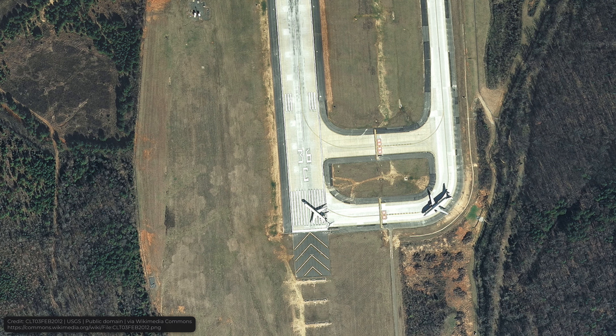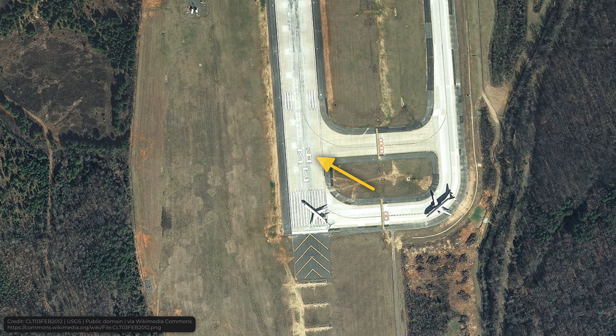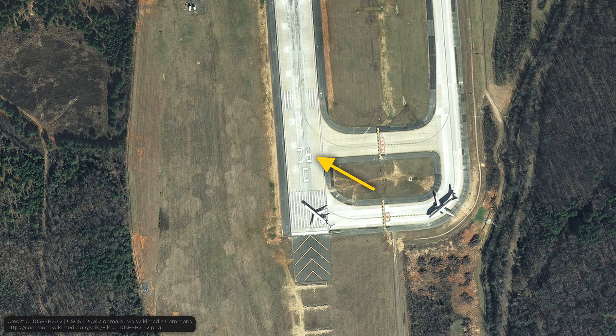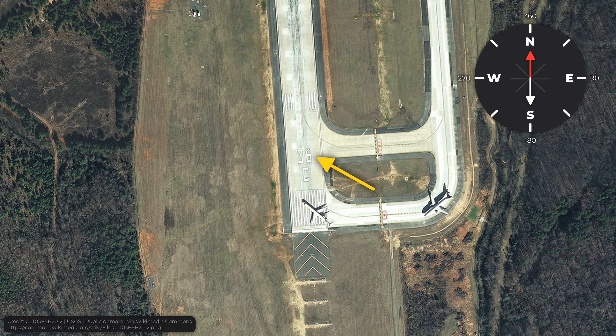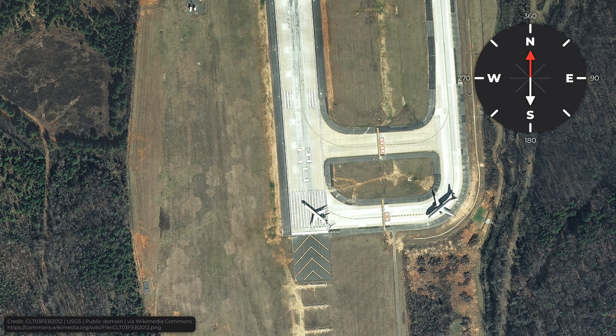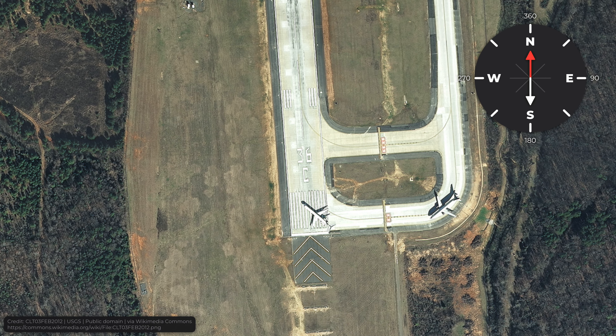By the way, as we're talking about compass directions, let's talk about these numbers on the runways. You've definitely noticed them, and you probably wondered what they mean. Some people might think those are just random numbers, but really, those numbers correspond to the direction of the runway. Take a look at the compass — north is at 360 degrees, the south is at 180 degrees, and so on. This is actually where those numbers come from. They just drop the zero for convenience.